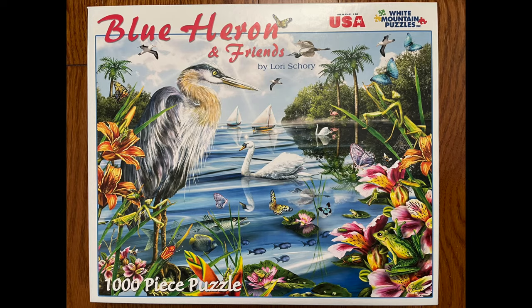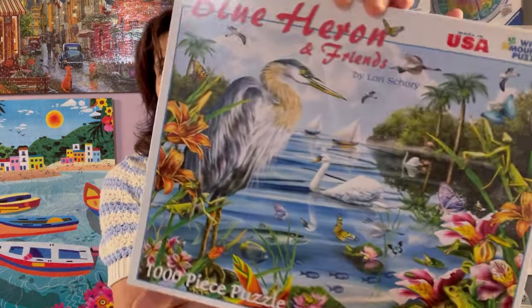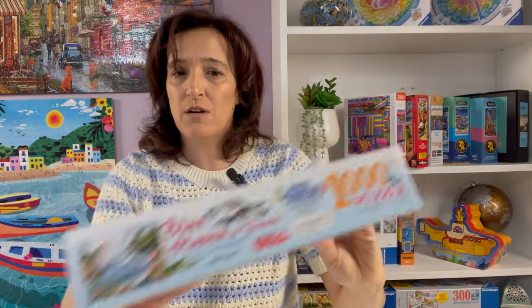The one that I found and completed recently is called Blue Heron and Friends. It's a 2008 puzzle by Lori Shorey. The box has hardly any scratches or dents — it looks like a new puzzle, and the pieces were in mint condition. It looks like it may have been completed once or twice before I purchased it, so I was really fortunate.